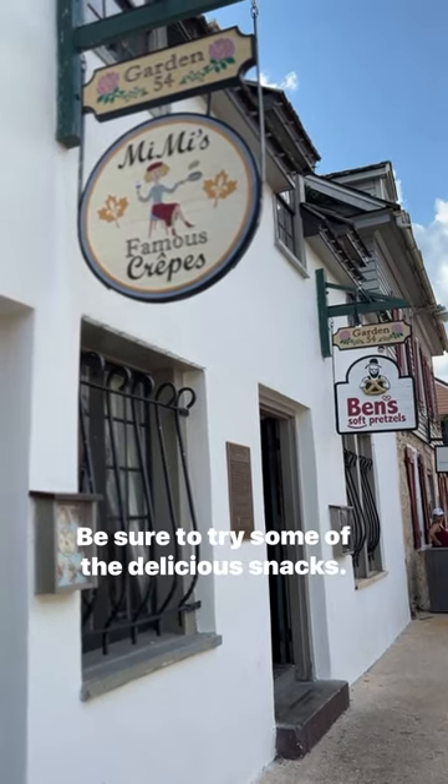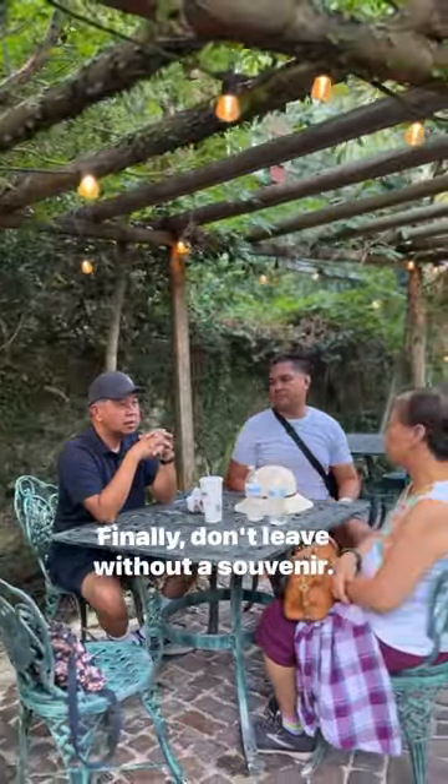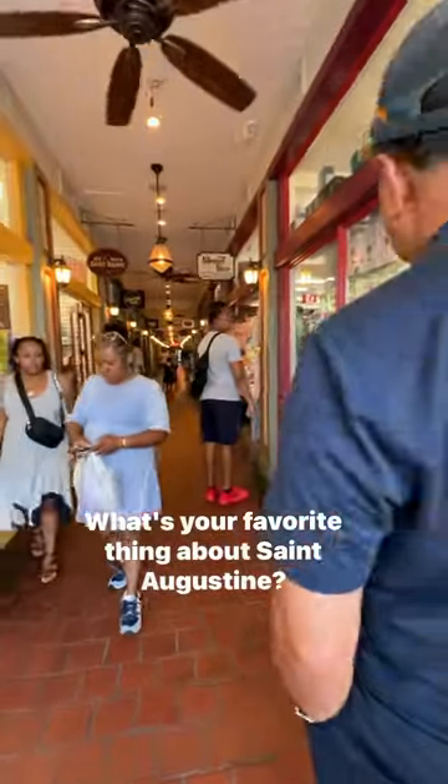Be sure to try some of the delicious snacks. We had Ben's pretzels and we discovered a hidden garden. Finally, don't leave without a souvenir. What's your favorite thing about St. Augustine?